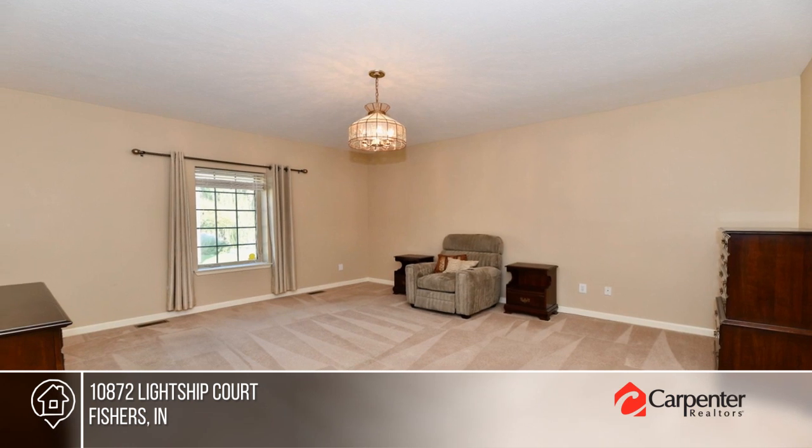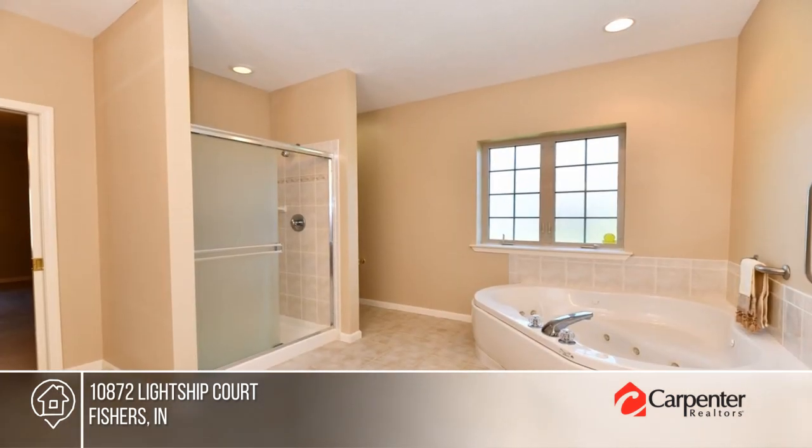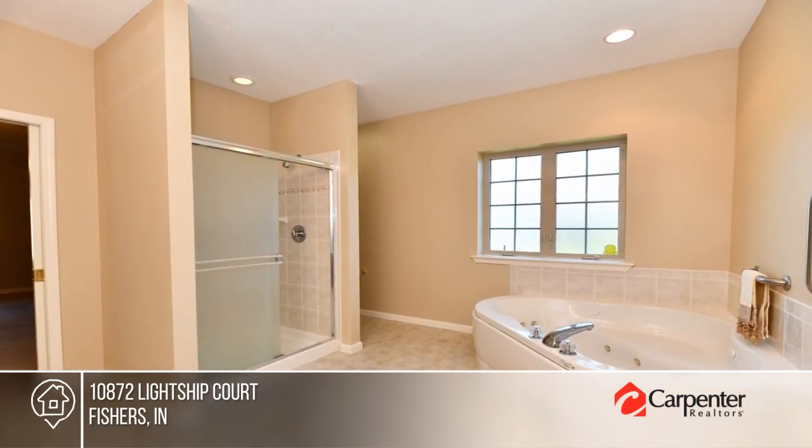There are three bedrooms and two bathrooms. Enjoy a cup of coffee in the sunroom. The neighborhood is peaceful, serene, and walkable to nearby amenities.